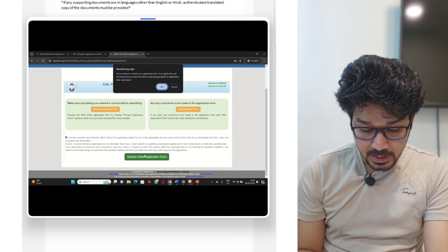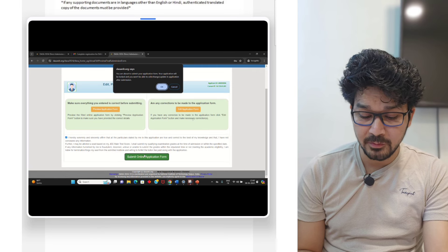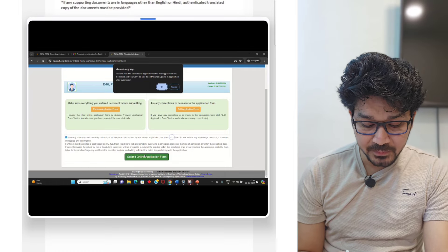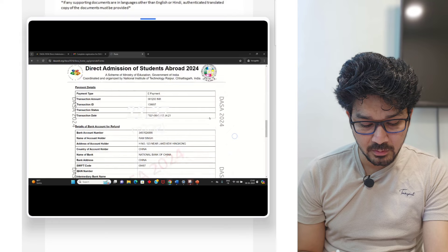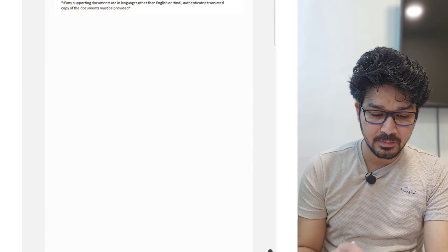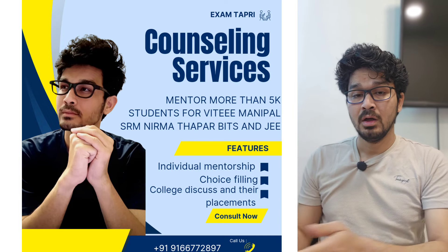If any correction is to be made, you can click on Edit, preview, and then if you want to make any edit, you can do that. Then you can submit and take the printout of the documents showing whatever you had submitted. This is the basic thing — throughout the whole video I had tried to show you everything.